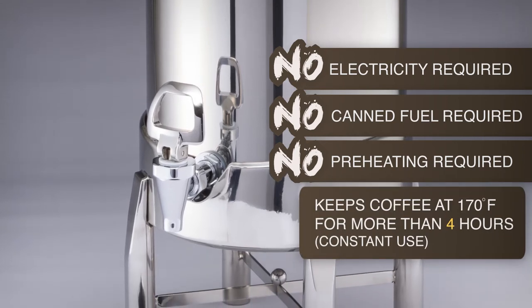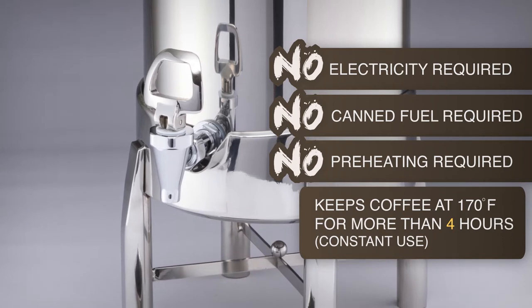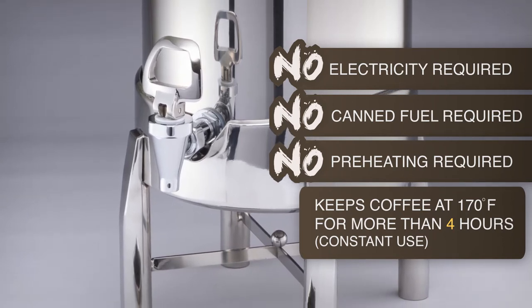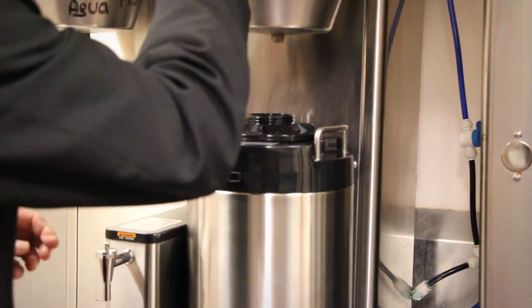In an independent holding test, the Coffee Extreme keeps coffee hot for 24 hours. In a constant use test, the Haber Coffee Extreme keeps hot coffee at 170 degrees Fahrenheit for over four hours. The Haber Coffee Extreme system features a two-gallon capacity and fits easily into most brewing stations.